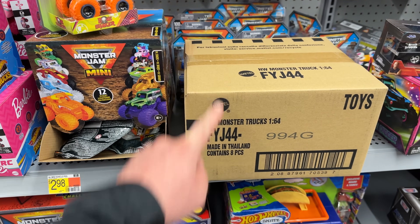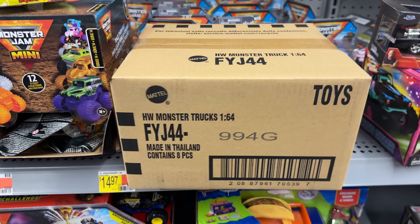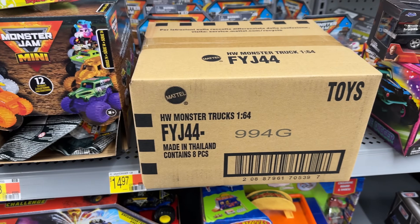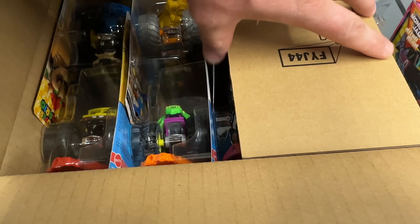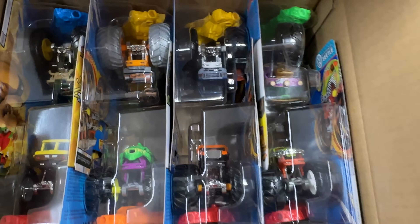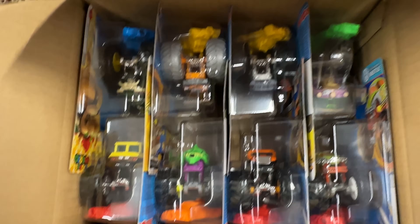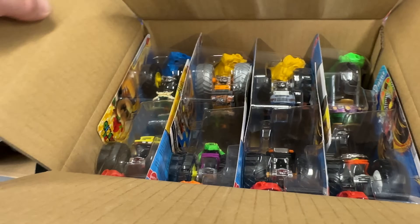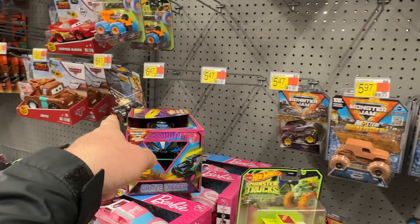Just found one 1/64 scale Hot Wheels Monster Trucks box — hopefully we'll find a treasure hunt; we haven't found one in a very long time. Let's get this cracked open. Got the box open and it doesn't seem like there is a treasure hunt. We've seen this set probably three times on the YouTube channel. Maybe there's no treasure hunt in this mix — let's go ahead and put them out because the pegs are completely dry.